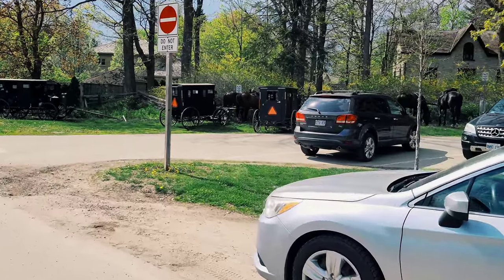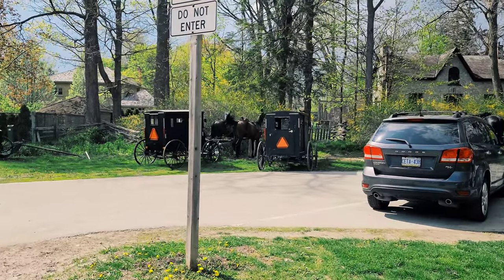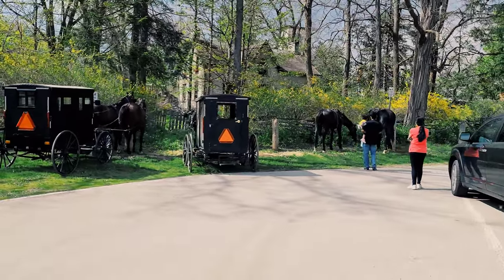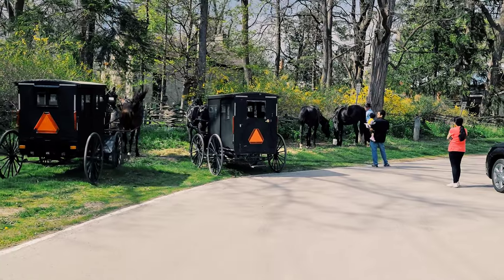Horses. Horses and buggy only. Horses and buggy only. Come on, guys.